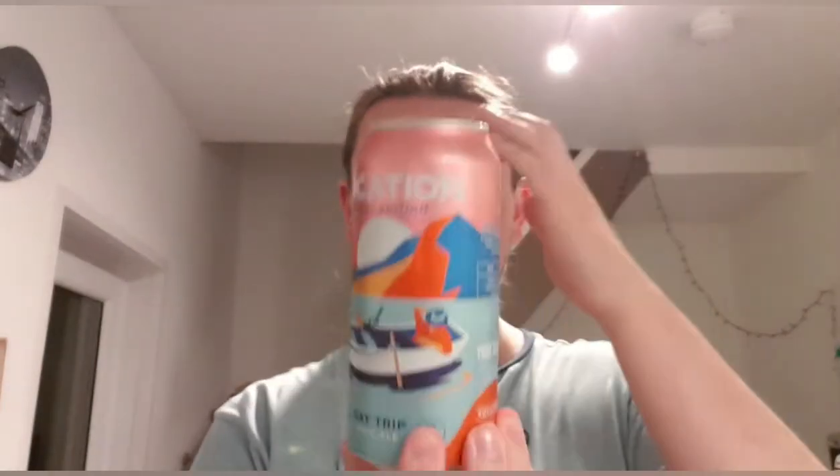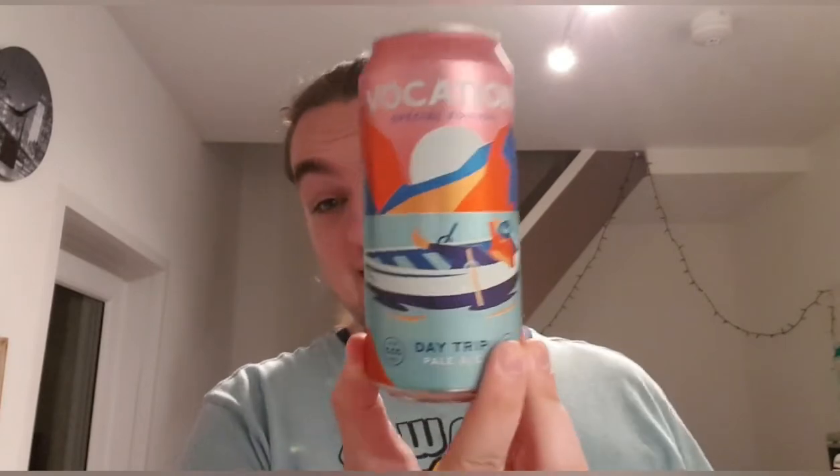The can looks quite nice — relaxing, chilled. I don't remember exactly how much this cost, but I think this one was on offer for about two pound thirty or something like that, so fairly cheap for a Vocation beer. Should be interesting.